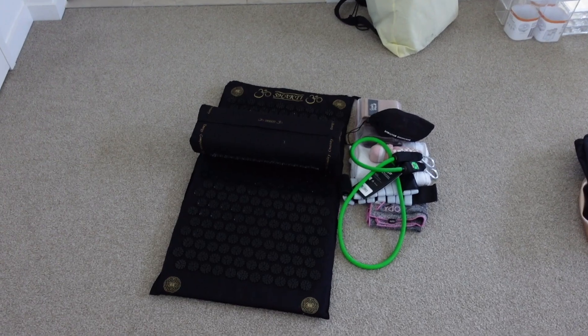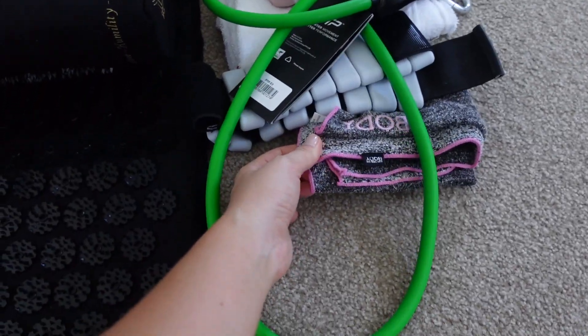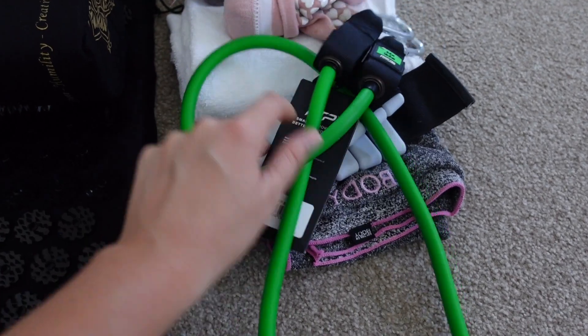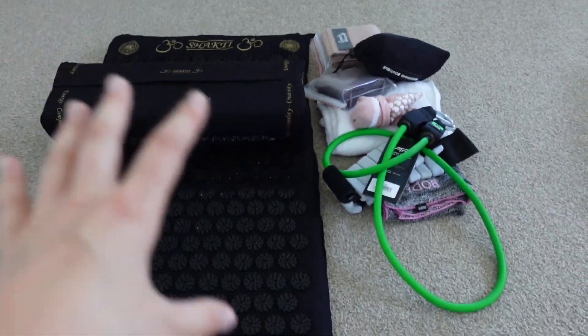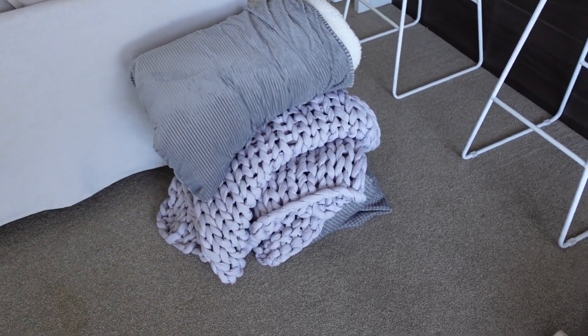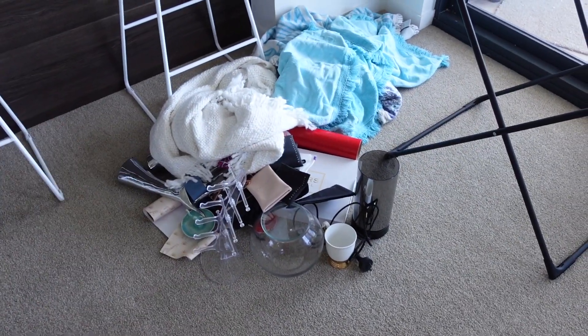Then we have my gym/wellness section — my Sharky acupressure mat and gym towels. I figured it would be good to create a little gym section with ankle weights, Pilates socks, and booty bands all in one area. Around here I've got the blankets I decided to keep — I only got rid of one but folded everything together. And then this is a bit of a junk pile that I need to sort out and get rid of — I know all of this has got to go.